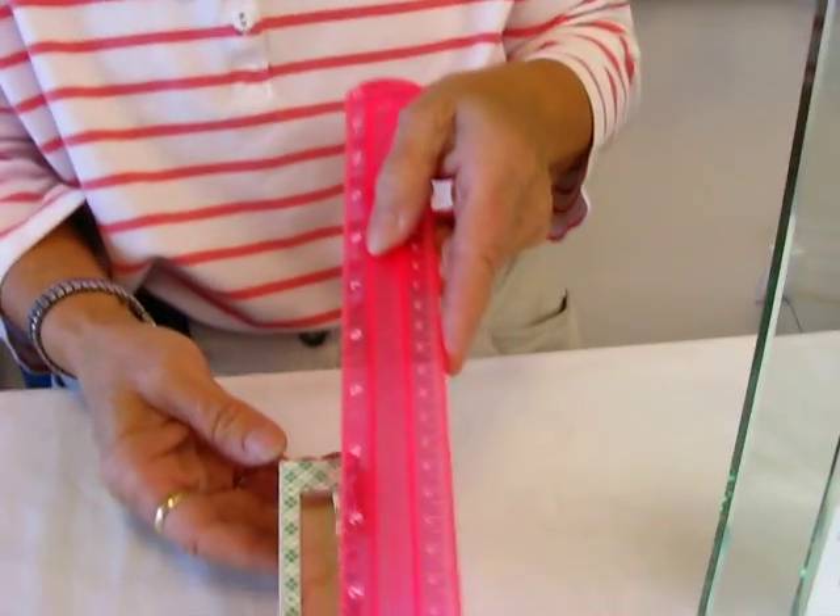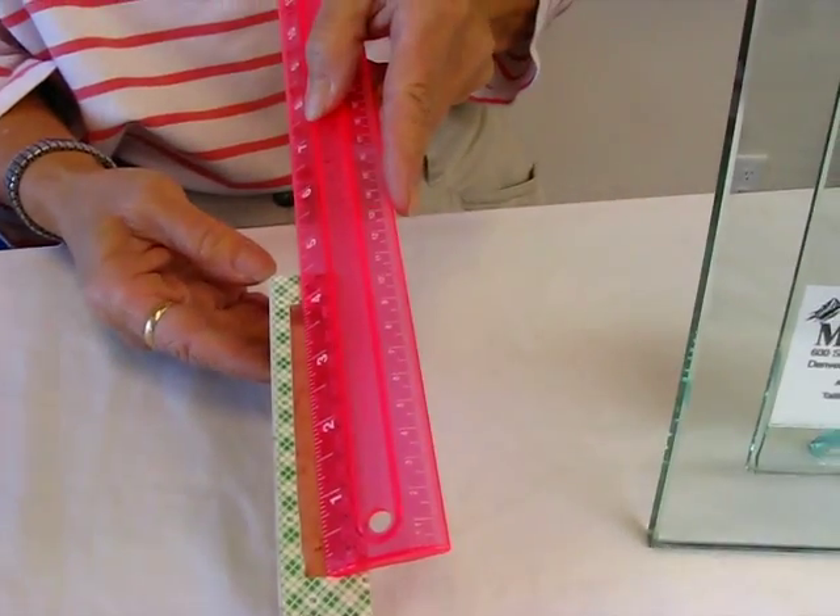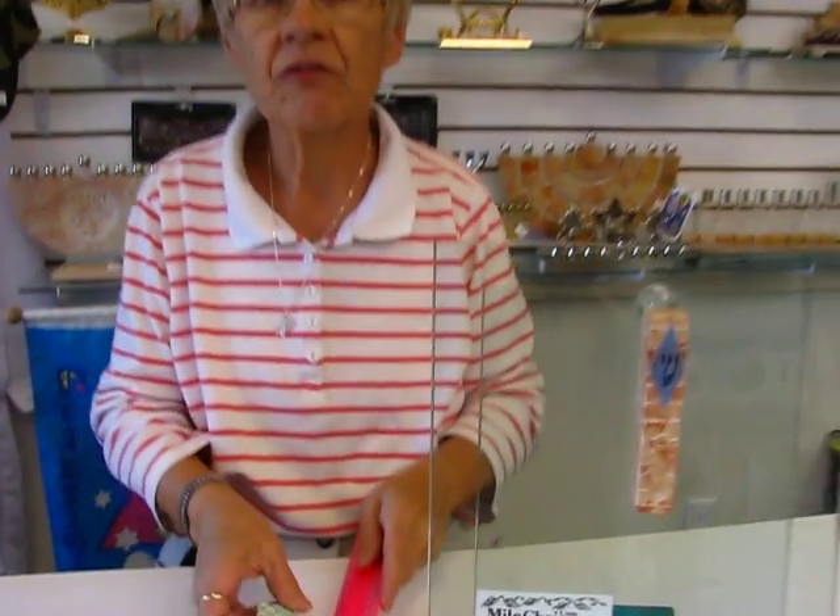This mezuzah case will accommodate up to a four inch parchment, and it is available at Aaron's Jewish Books and Judaica in Denver, or you can check our drop-down menu below for ordering information.